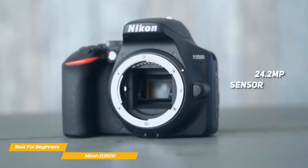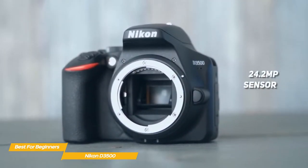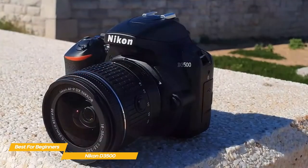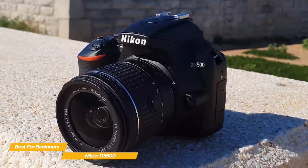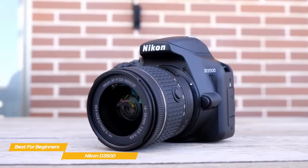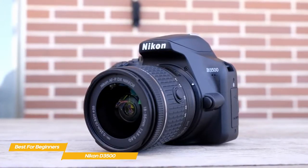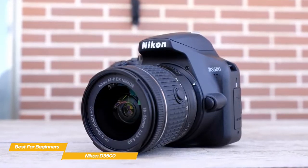The 24.2-megapixel sensor delivers great detail and color, and the camera offers different shooting modes like landscape, special effects, photo illustration, selective color mode, and more. When you switch to video, you'll be able to capture 1080p video from 24 to 60 frames per second, or 720p at 50 to 60 frames per second. It's important to note that there is no 4K video option with the D3500, but if you're content with 1080p resolution or just don't consider video crucial, the lack of 4K shouldn't bother you too much.